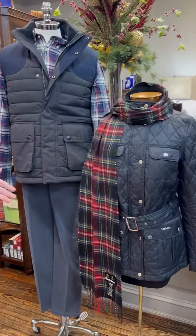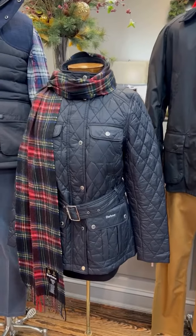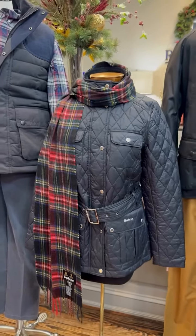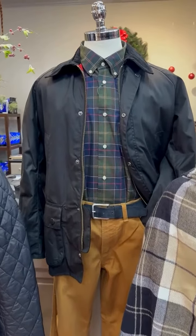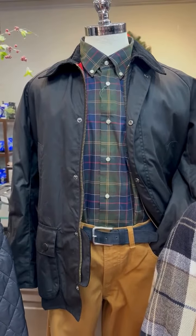The next mannequin in the window in front of him is wearing a ladies quilted utility jacket that is belted with a great-looking black Stuart scarf from Barbour as well. And then our mannequin in the middle is wearing the black waxed cotton Ashby jacket with the classic Tartan Barbour sports shirt.